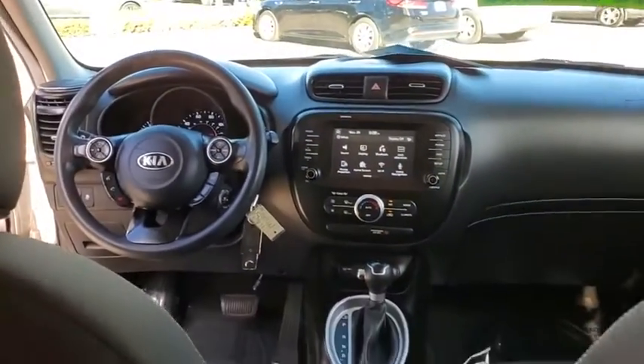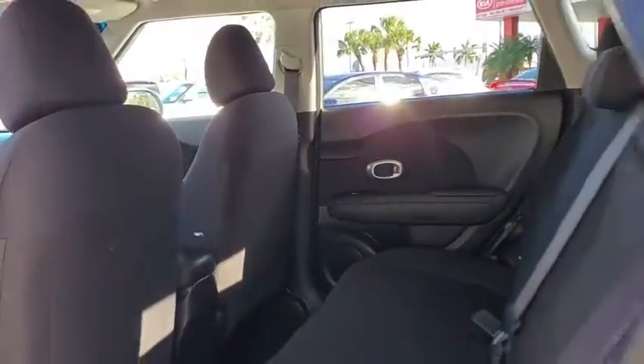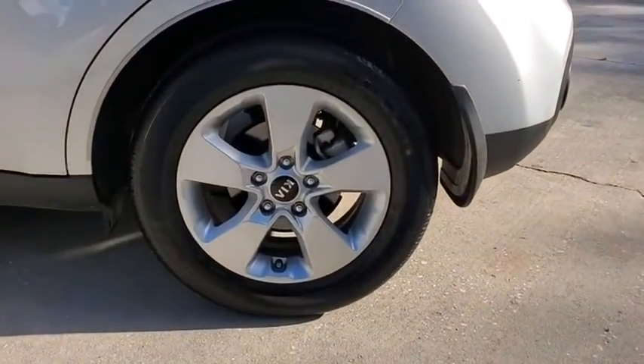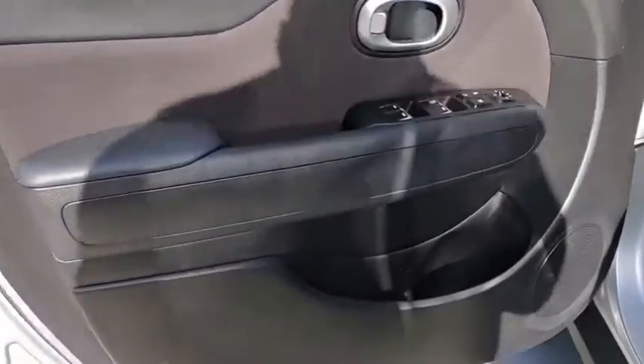Rear window defroster, electronic stability control, brake assist, panic alarm, remote keyless entry, overhead console, tachometer, convenience package, driver vanity mirror, and tilt steering wheel.